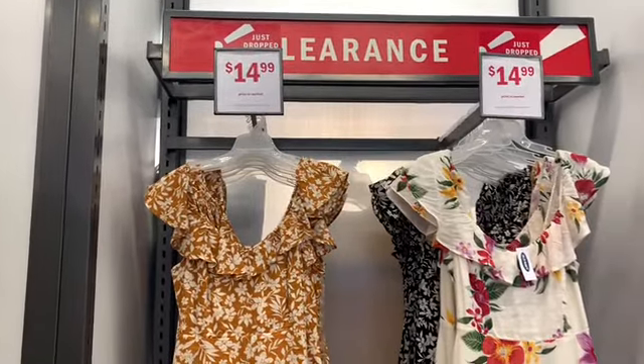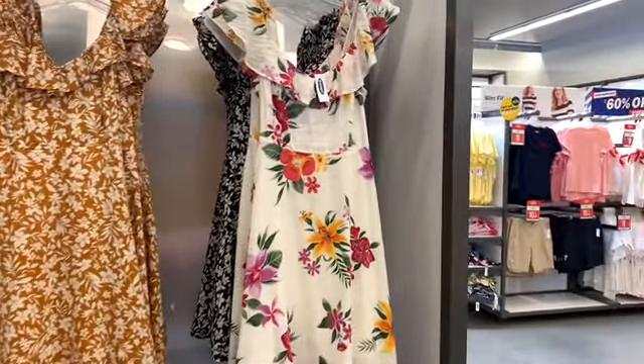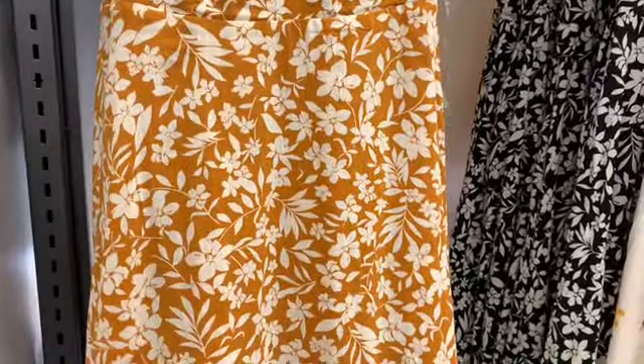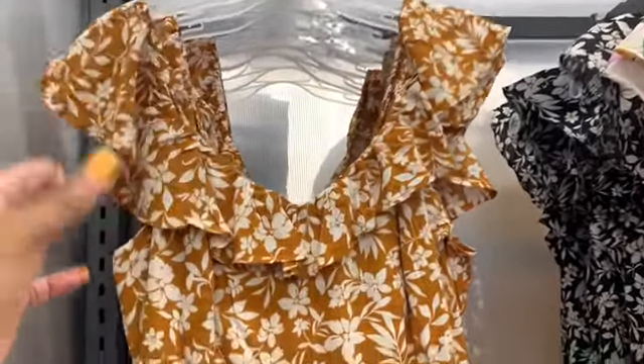Look at these little pretty dresses here — these are going for $14.99. I love that flower one. They also have one in a brownish color with flowers on it. They have that pattern and this pattern as well, and you can either wear these off the shoulder or on the shoulder.